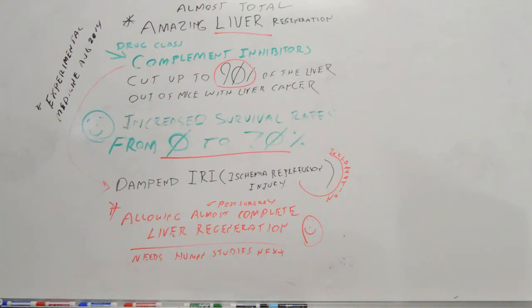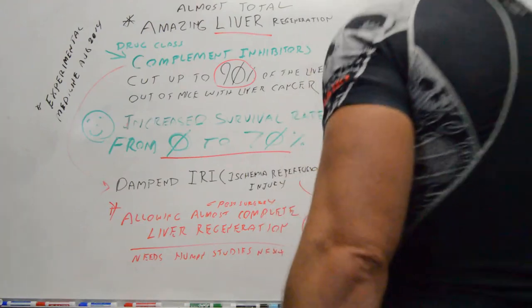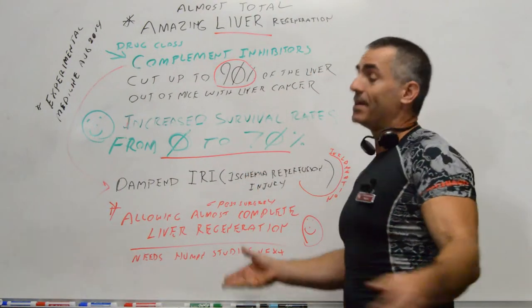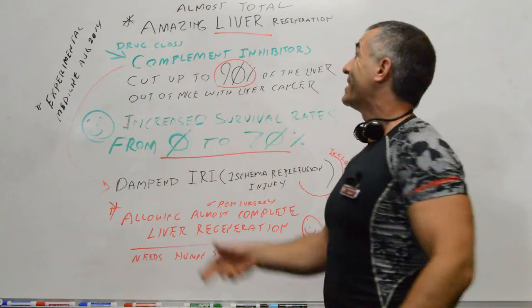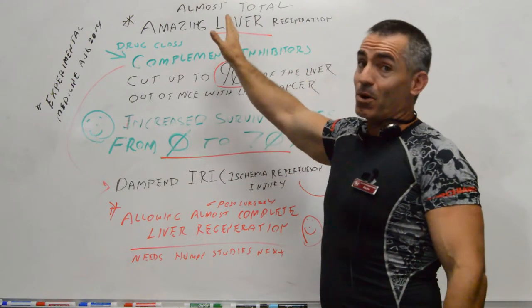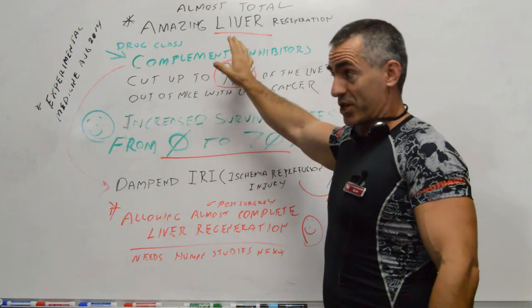Would you like to regenerate a liver? Well, there's an article, which was actually kind of boring, called Tackling Liver Injury. I just retitled it: Amazing Liver Regeneration — or I should say, Almost Total Amazing Liver Regeneration.